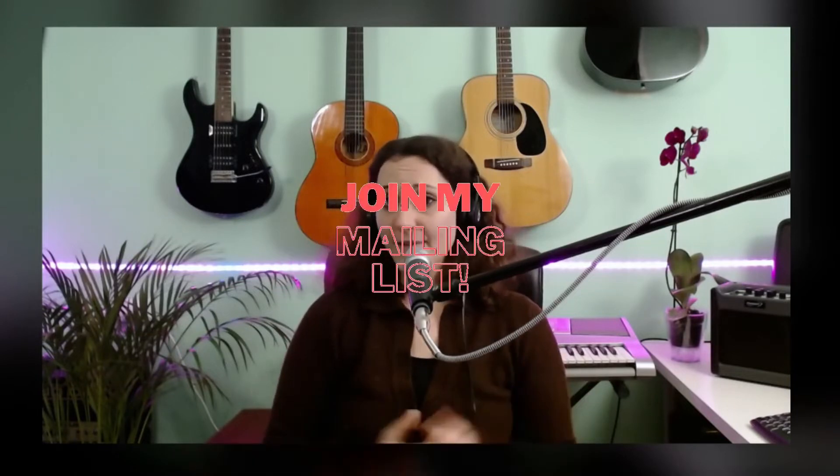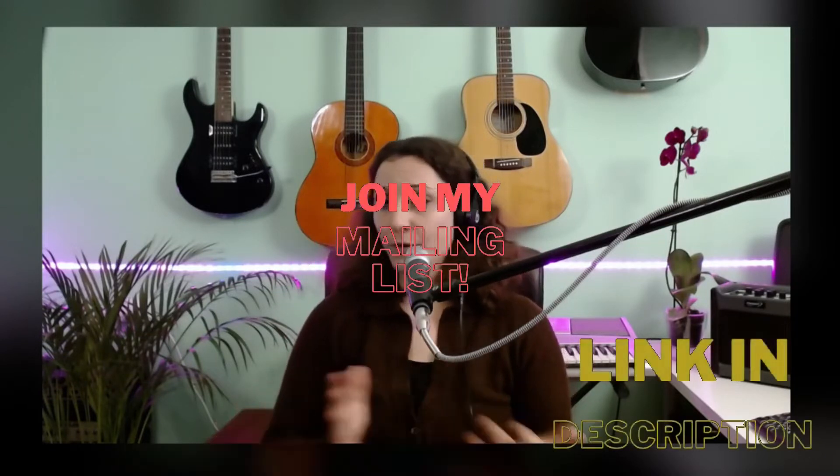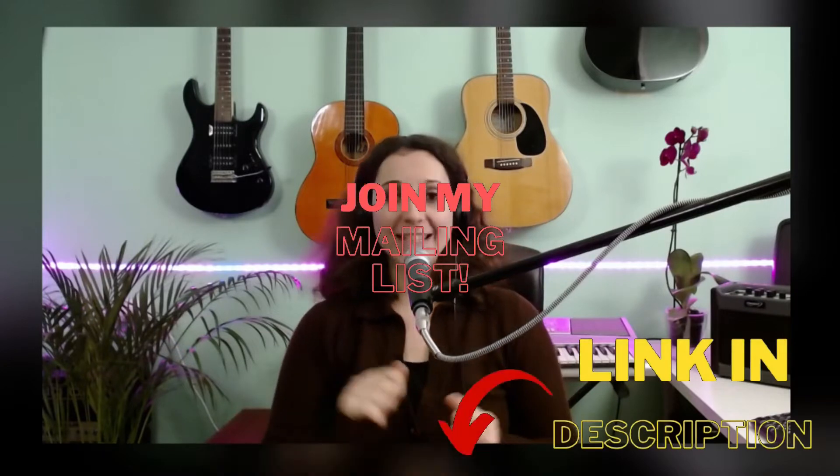My goal on this channel is to help you build a music career online. If you have any questions, feedback, or if you want to suggest a topic for another video, feel free to express yourself in the comment section down below, and please remember to be polite. Check the link in the description box to subscribe to my mailing list and receive freebies as well as a weekly newsletter with tips and tricks on how to make a living as a thriving online musician.